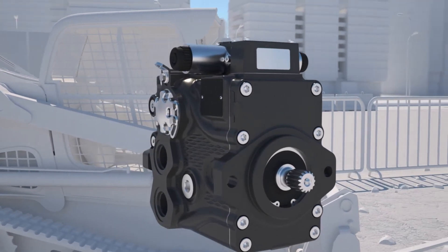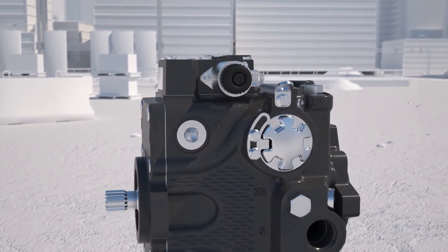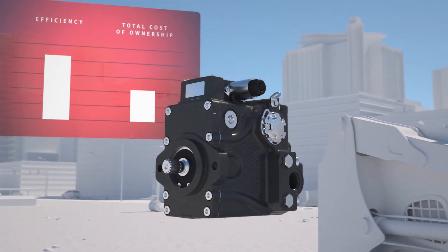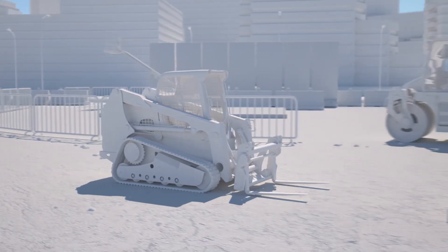Industry leading rotating kit technology and patent pending design improvements ensure your machine operates at its maximum potential efficiency, lowering your total cost of ownership. The MP1 answers industry demands for higher machine functionality and productivity.